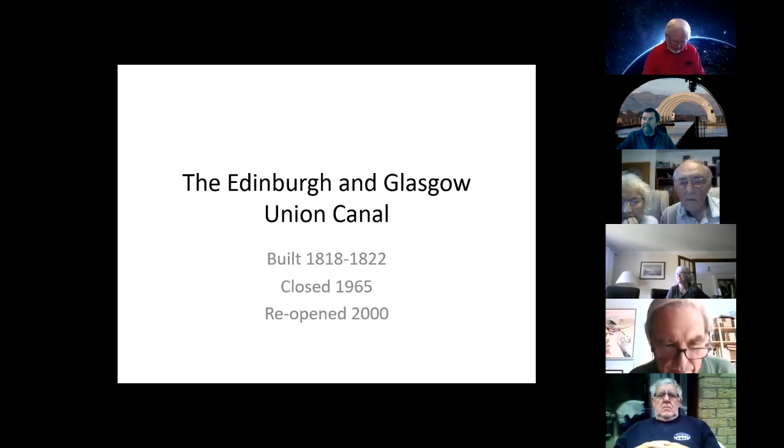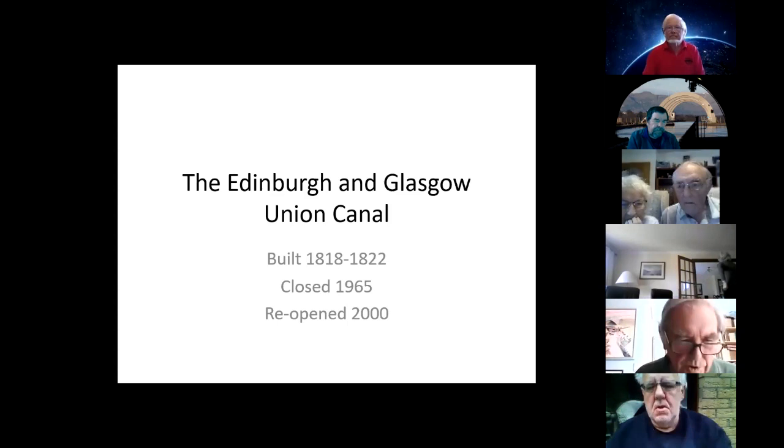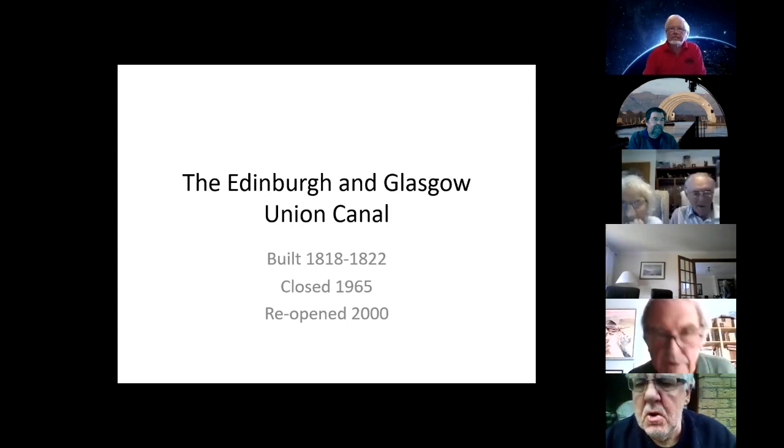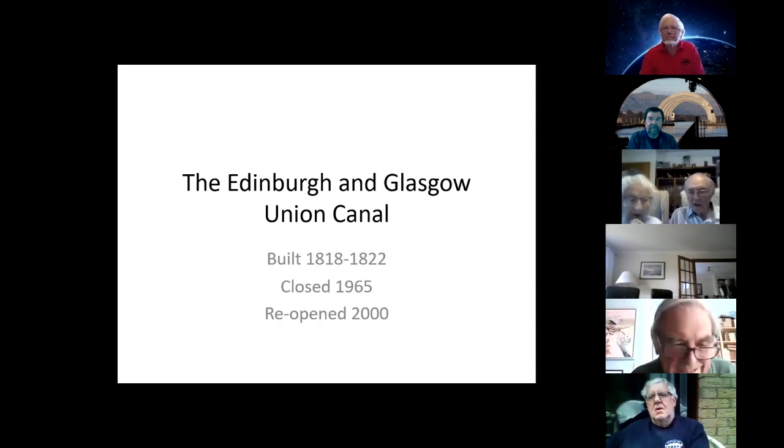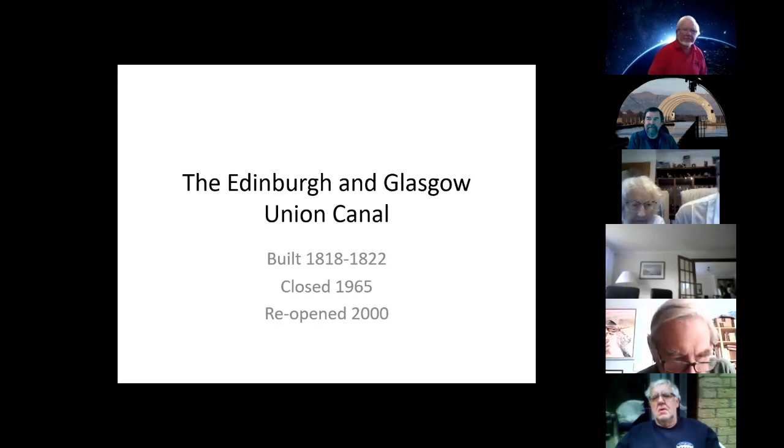It was closed to navigation in 1965 and reopened in 2000, with about a mile added to reach the Falkirk Wheel, which was the new junction for the Forth and Clyde. Those are the bare facts — a very brief history of the canal. Everything else I have to say is elaboration. I'll deal successively with the origins, then the construction, use, disuse, and finally reuse of the canal.